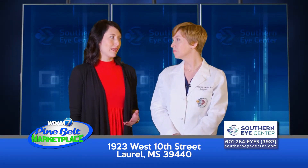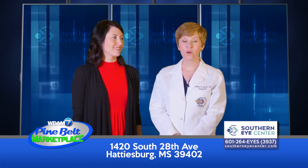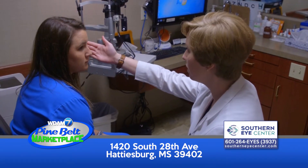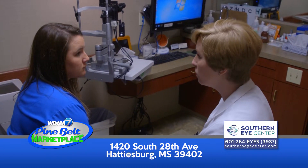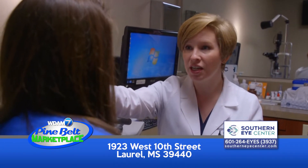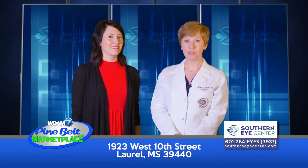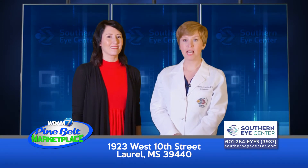You also provide cosmetic procedures — could you tell us about those? We can provide rejuvenating procedures that focus specifically around the eyes to address crow's feet and frown lines. We can also do fillers that allow for a more youthful appearance with plumper cheeks or lips. And lastly, rejuvenating procedures for the face like microneedling and peels can brighten someone's appearance by addressing large pores and fine lines.